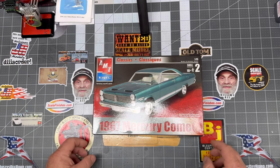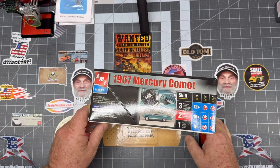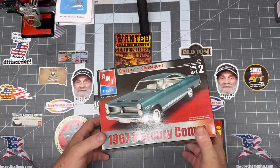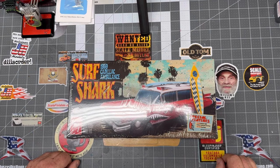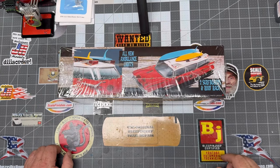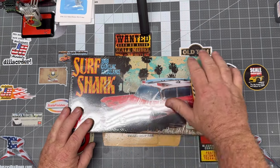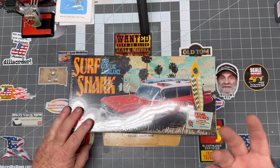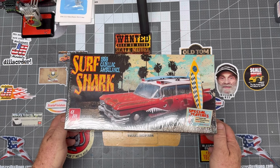AMT 67 Mercury Comet — cool car. Nothing too extravagant about it, but it's still a really nice car — be a fun build. The Surfshark 59 Cadillac Ambulance. I really didn't have a whole lot of interest in these until I saw King Bob do his and he did it as a hearse — it looked really, really cool. I also thought about doing something along the lines of the Mad Max thing where they had another body up here and it was a big four-wheel drive. Might do something like that — that'd be pretty cool and different.